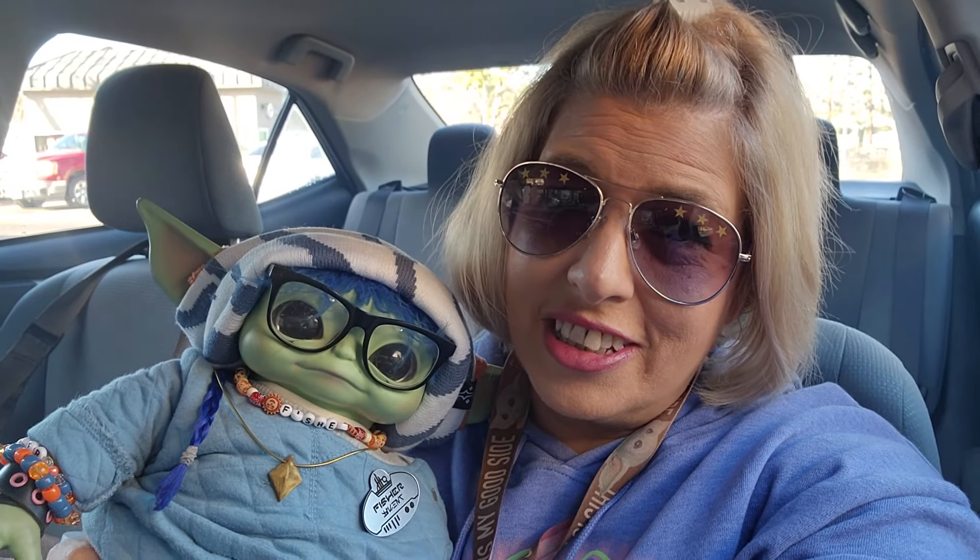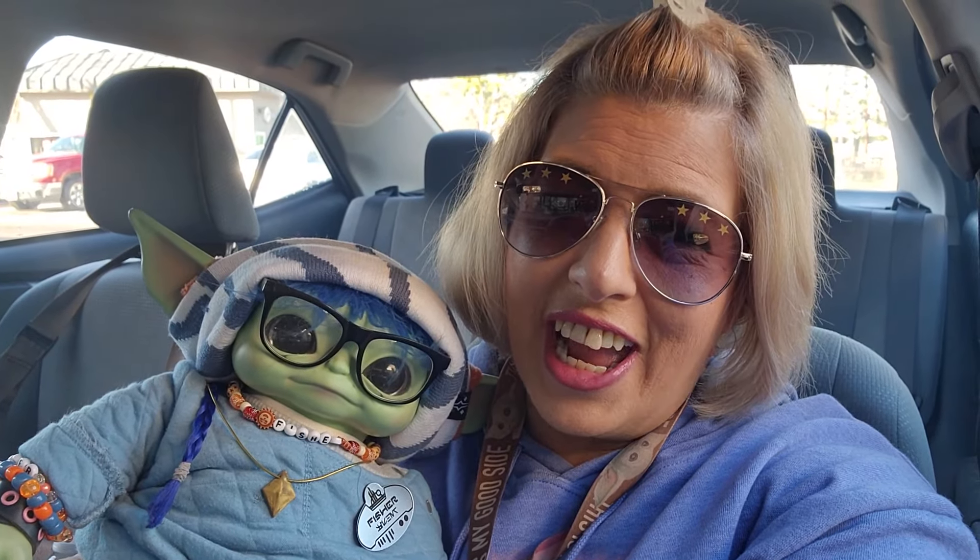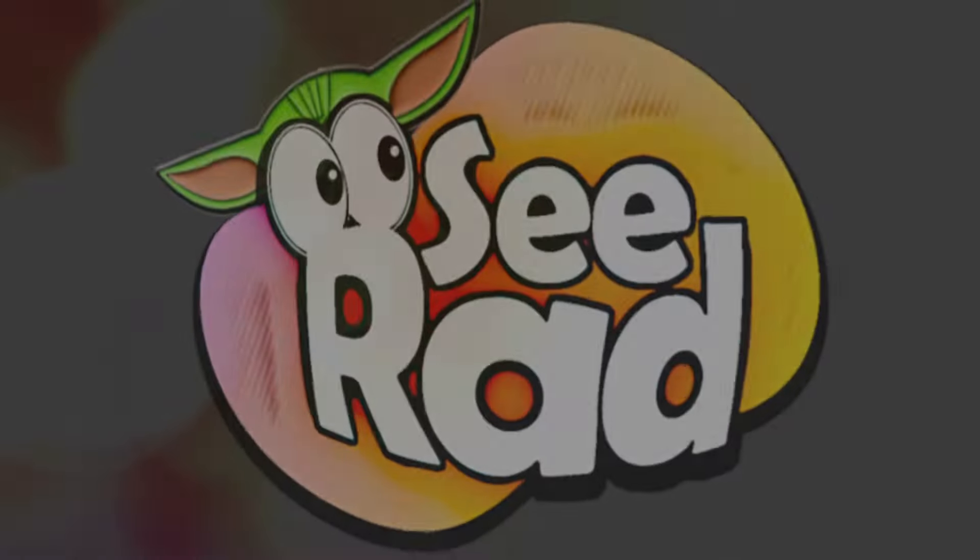Greetings and salivations, everyone! I'm Krista, this is Fisher, and welcome to C-Rad. Today we're headed into Walmart to see what new Grogu items we can find, and we invite you to come along. C-Rad!